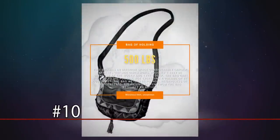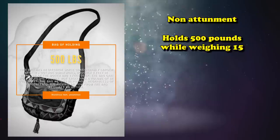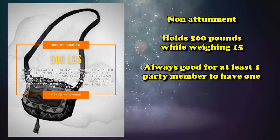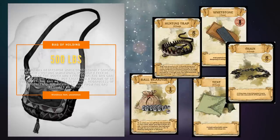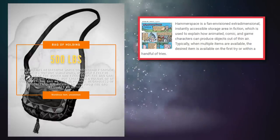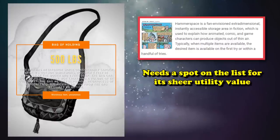At number 10, we have the Bag of Holding. This is a non-attunement item which holds around 500 pounds of gear while only weighing 15 pounds no matter what's inside of it. In most games, you want at least one person to have a Bag of Holding so you can store all the loot you get in dungeons, out in the open world, or just for different occasions when you need to hold stuff. It's just one of the most useful items you could have, and it's uncommon, so it definitely makes this list just because of its utility.